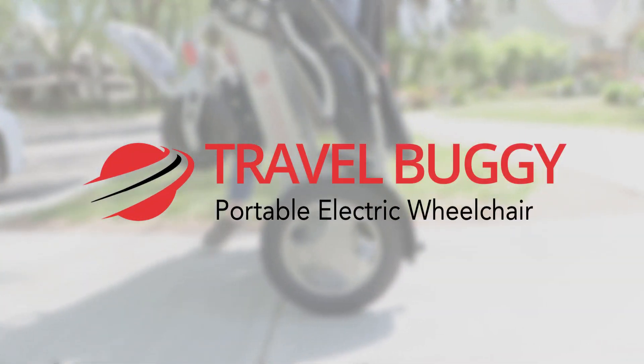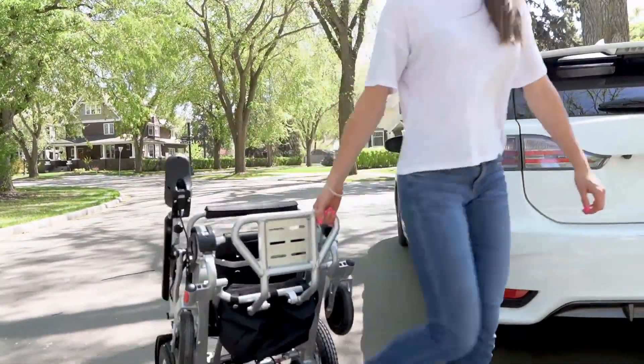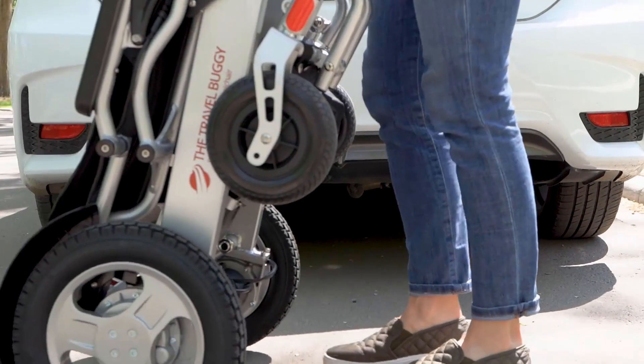Welcome to our website. At Travel Buggy, we design and distribute lightweight and portable mobility aids designed specifically for hassle-free, day-to-day outings and safe airline travel.